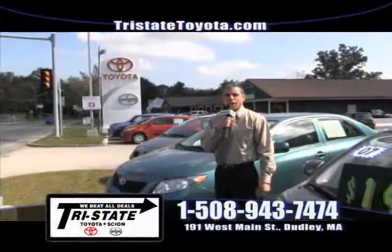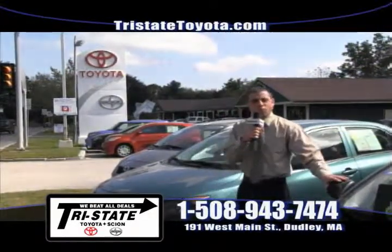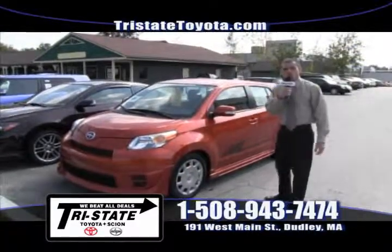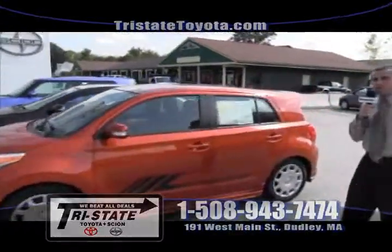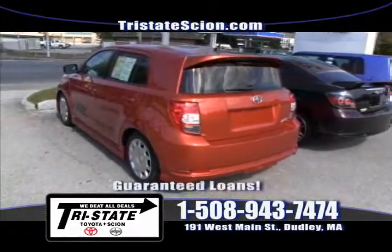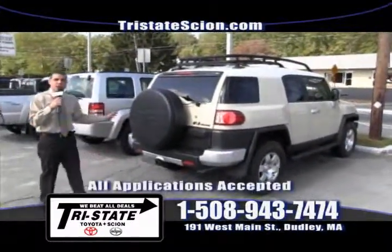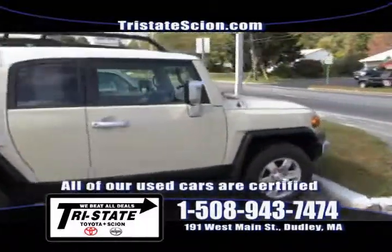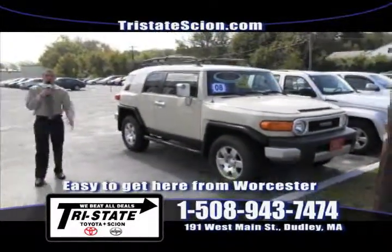Welcome back to Tri-State Toyota Scion in sunny Dudley, Massachusetts, conveniently located at 191 West Main Street in Dudley. Give us a call at 508-943-7474. First up is a 2008 Scion XD — a limited edition release series equipped with a Pioneer upgraded stereo, automatic transmission, and steering wheel controls, with only 47,000 miles, priced right for you to come take a drive. Next up is a 2008 Toyota FJ Cruiser, Toyota certified used vehicle with only 40,000 miles, priced at $27,949, coming with a seven-year, 100,000-mile warranty backed by Toyota. Check out my website at tristatetoyota.com.